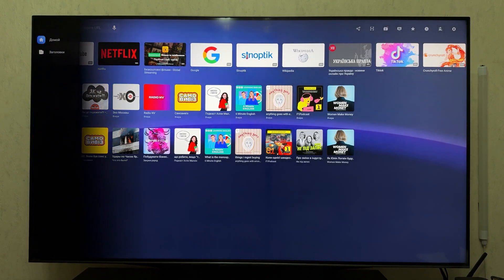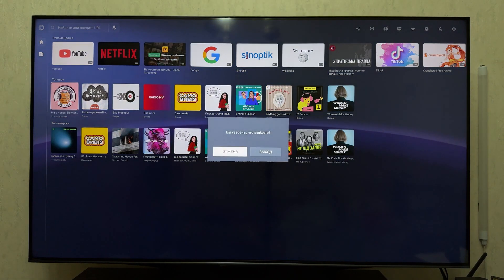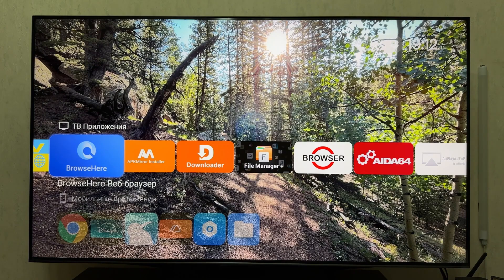Conclusion. So what should you choose in 2025? Want top speed and don't mind a subscription? PuffinTV. Need a lightweight and stable browser? TV Bro. Looking for a balance between design and functionality? Browse Here. Which browser do you use? Let us know in the comments.